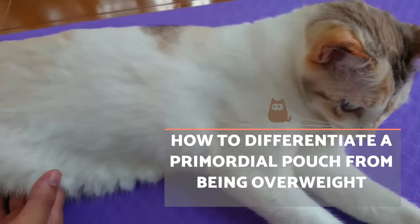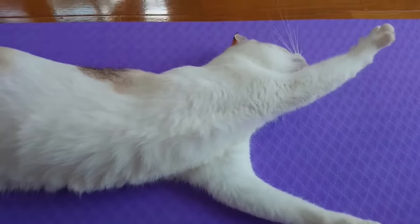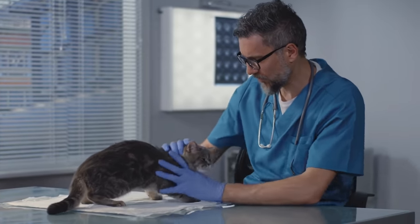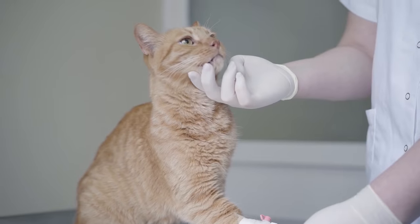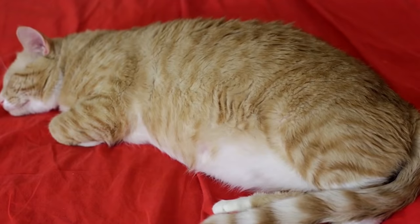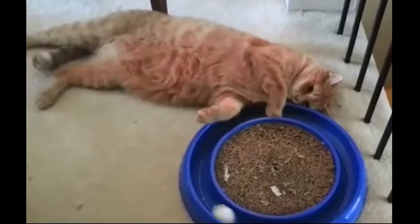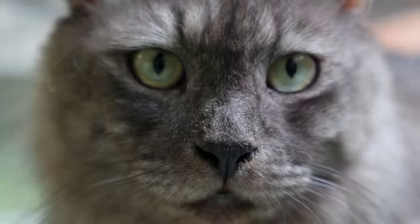How to differentiate a primordial pouch from being overweight? When a cat guardian claims their feline has a sagging belly, they may be confusing the primordial pouch with obesity. If you have doubts, you can go to a veterinary centre where they will examine, weigh, and palpate your cat to determine whether this is the case. At first glance, an overweight cat will show excess fat in other areas as well, such as the thorax, back, tail, and thighs. In a cat with a suitable weight, the dimensions of the rest of their body won't change. The primordial pouch will also sway in healthy cats, whereas excess weight can prevent this from happening.